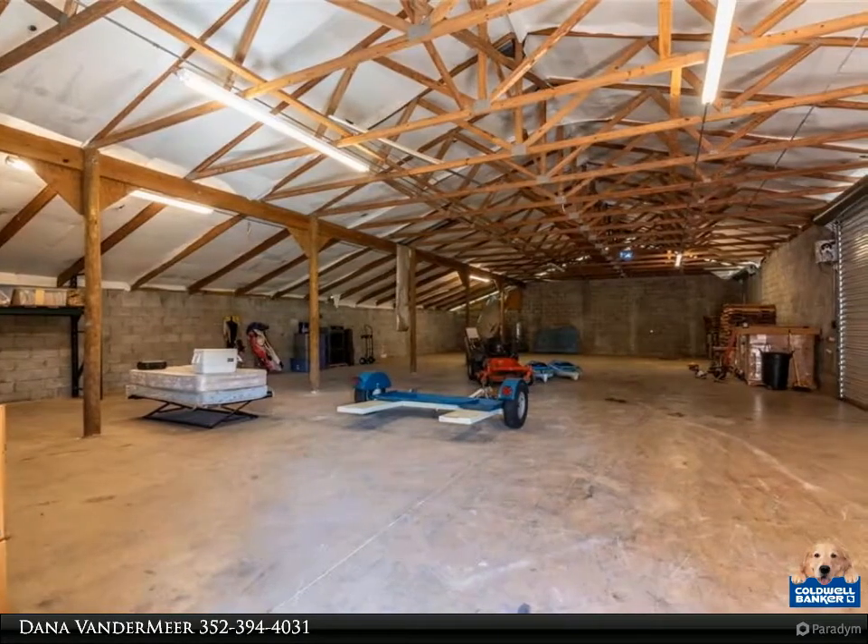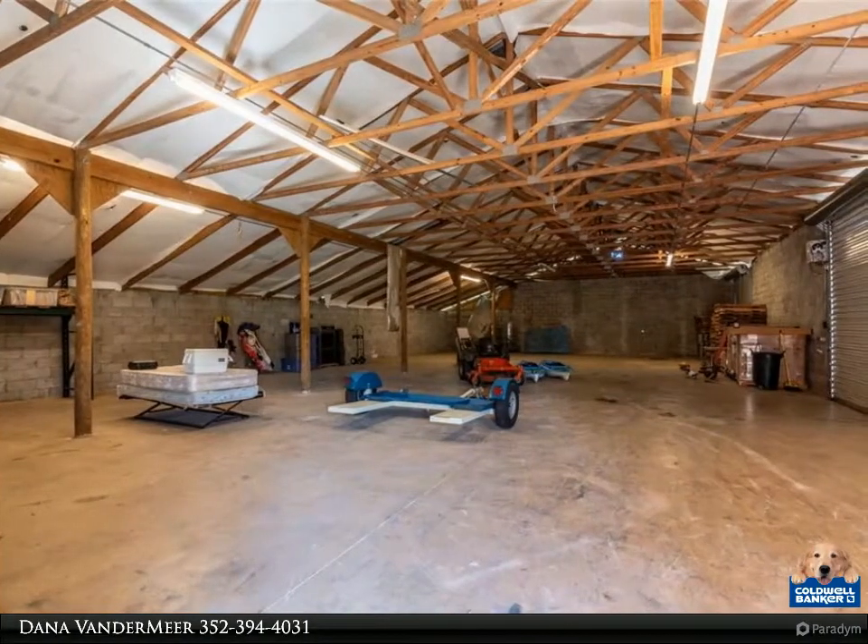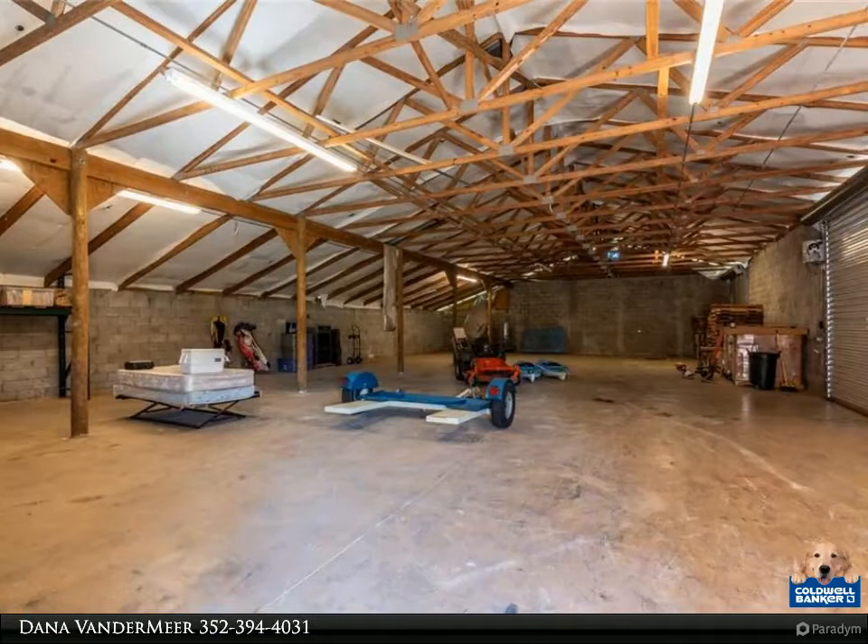The home features two master bedroom suites. One master bathroom has a walk-in shower, garden tub, and his and her closets.